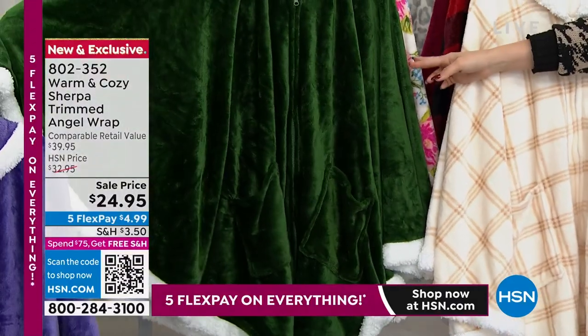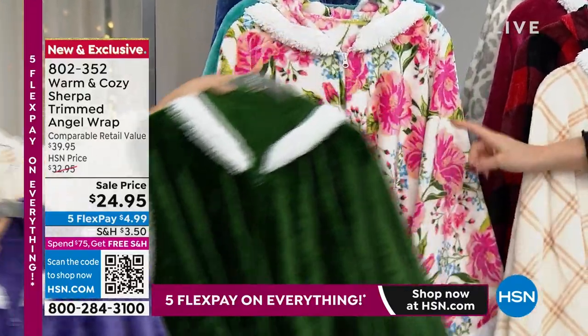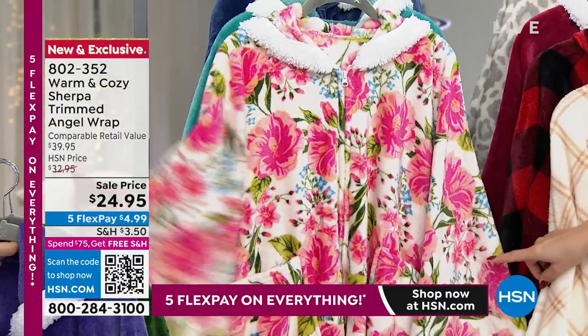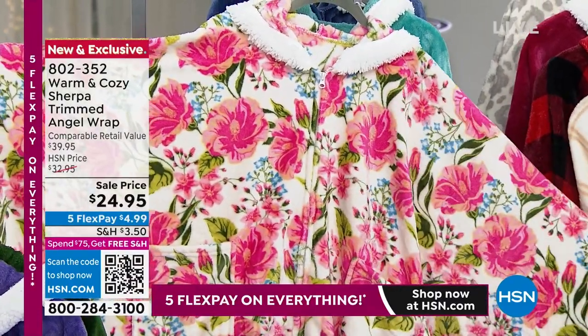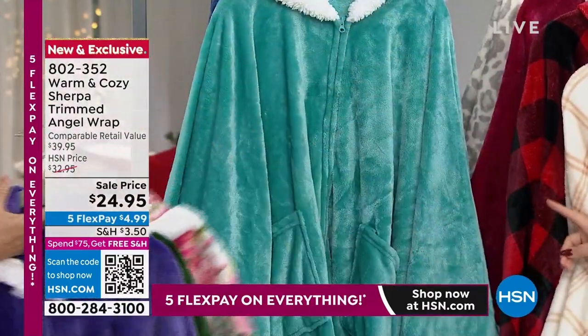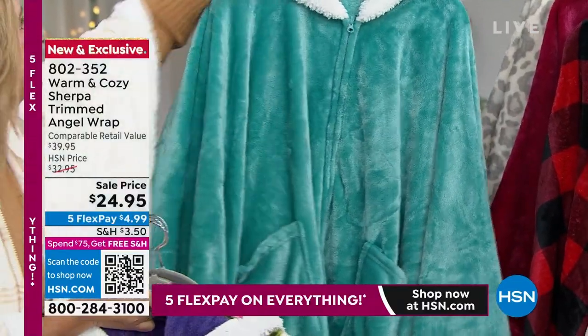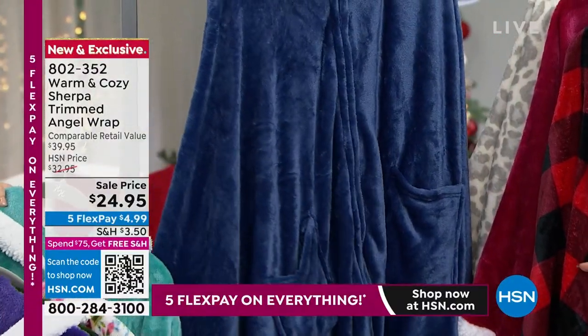There it is - an emerald. Look at that. That's rich. You can see the quality of the plush. Then floral - this is one of our patterns, brand new. Pinks and blues and greens in that gorgeous floral. Then we have it in the aqua, which is always very popular and warm and cozy. There's the blue solid behind that - beautiful blue.